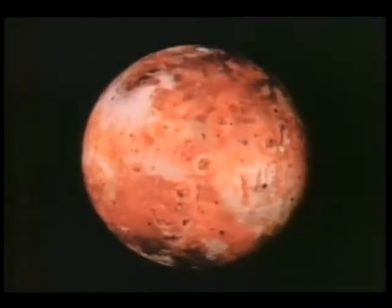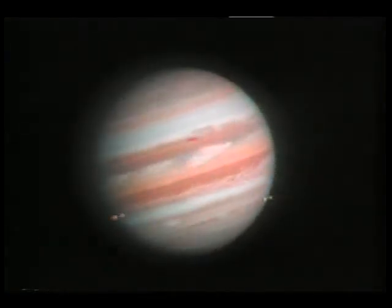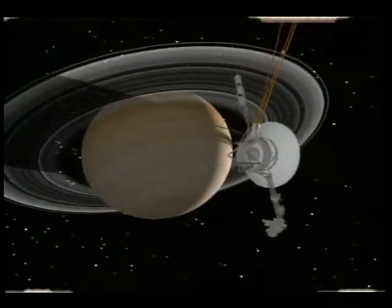Volcanic lava flows — each of these satellites is unique. It can fit approximately 760 Earths inside of Saturn.